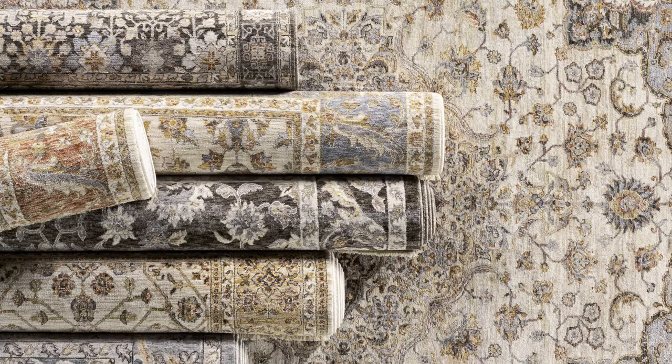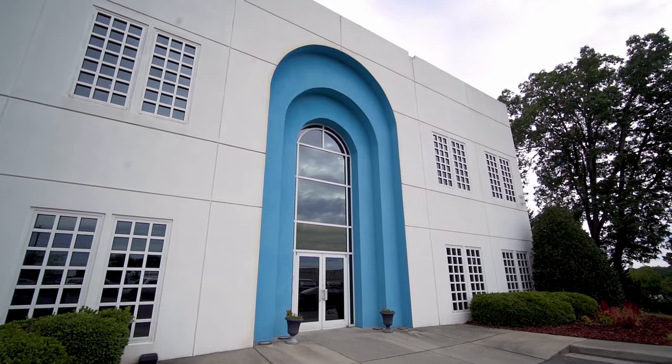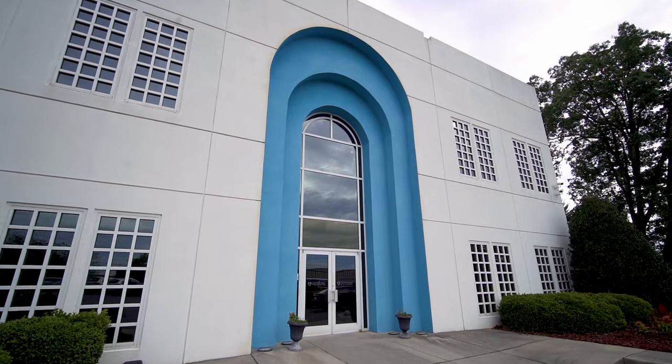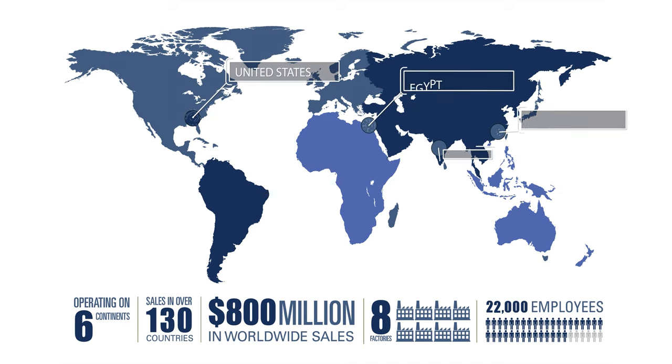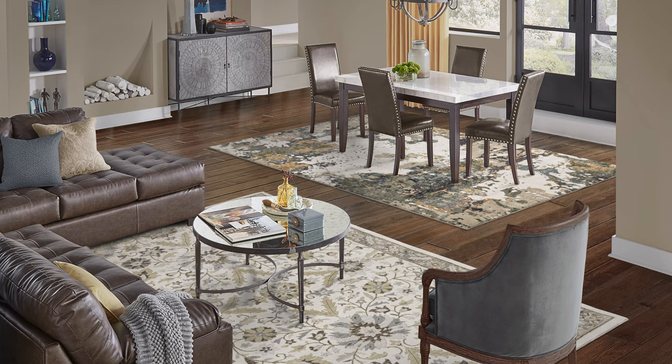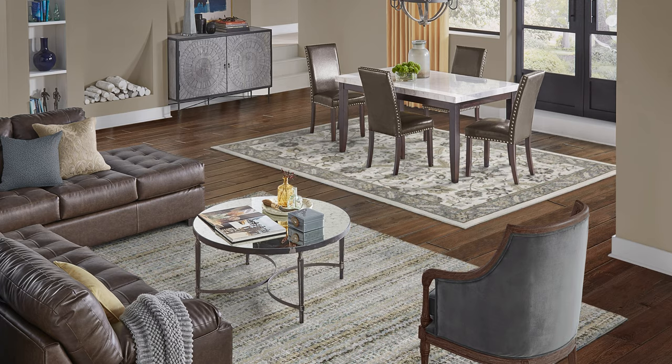Oriental Weavers is the world's largest manufacturer of area rugs, offering the most expansive assortment of power-loomed and printed rugs available today. With production facilities in the United States, Egypt, China, and India, the company is known around the globe for its fashion-forward designs and cutting-edge technology.